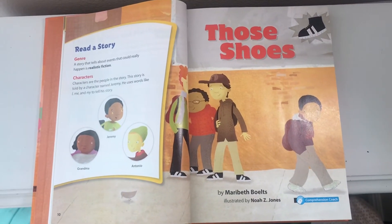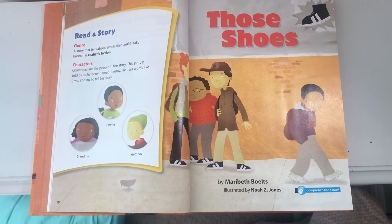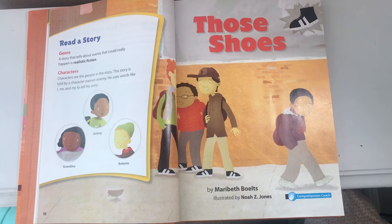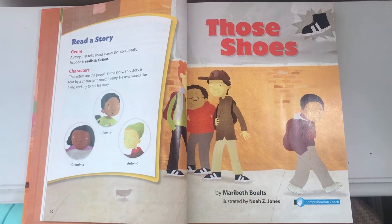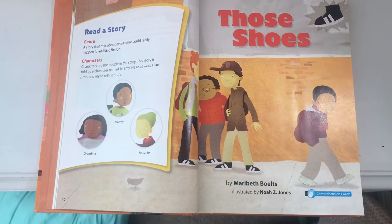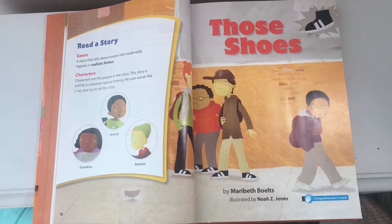Welcome back. We're going to read Those Shoes for the second time this week. This time when we read the story, we are going to make sure that our eyes are on the screen, listening to and reading along with the story. I'm also going to be stopping to ask you some questions. You'll be able to pause the video and write down your responses and go back if you forget something.